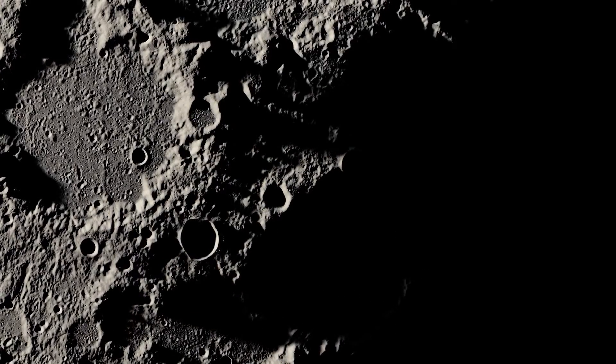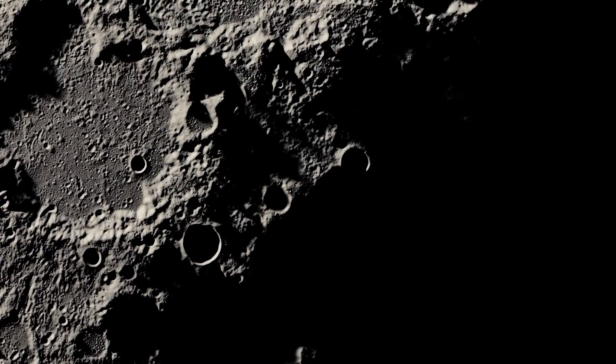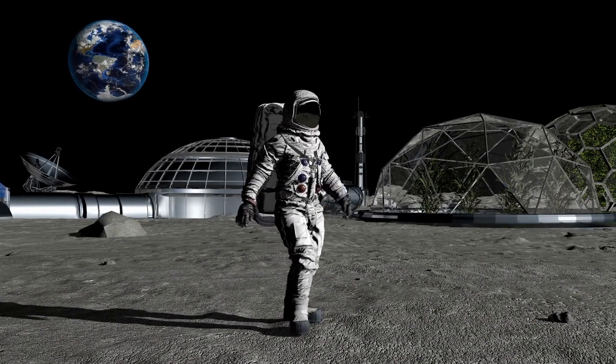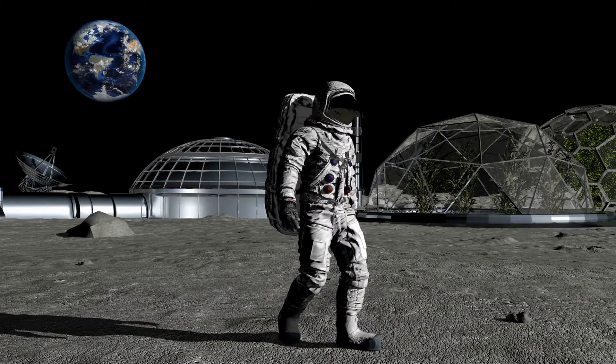Future residents may also be protected by the pits from micrometeorite showers and the sun's constant radiation. There's also the intriguing potential that the holes connect to larger cave complexes left behind by ancient lava flows, something scientists have speculated but have yet to prove.